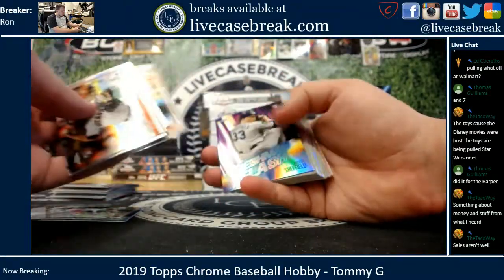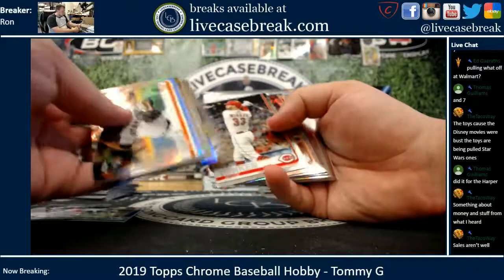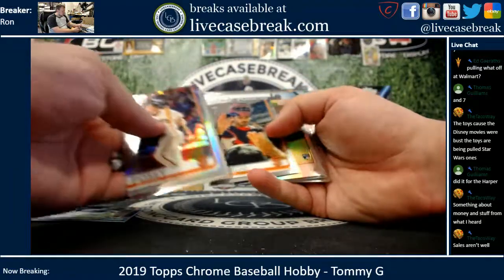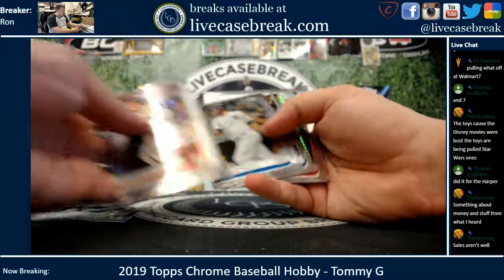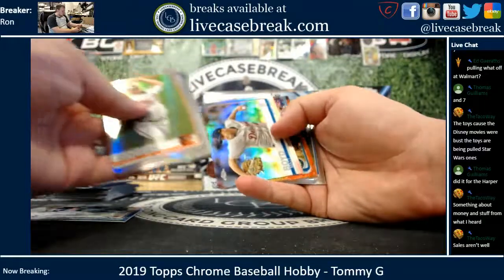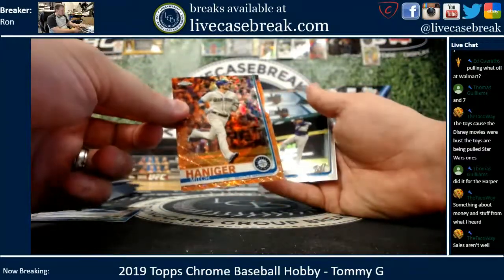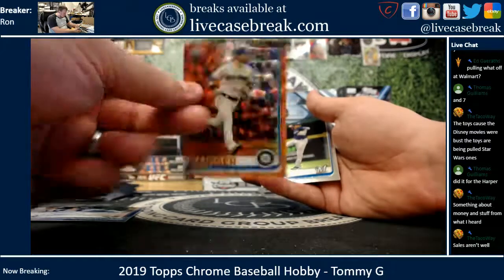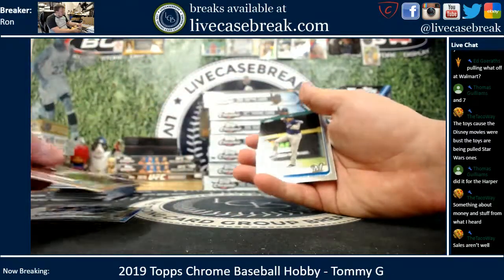Lonzo Bass rookie, Posey refractor, Josh Rogers, Mitch Hanager orange wave 16 out of 25 — first orange wave I think I've seen.